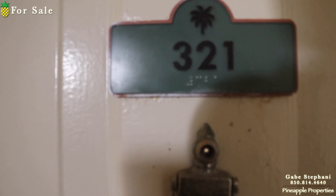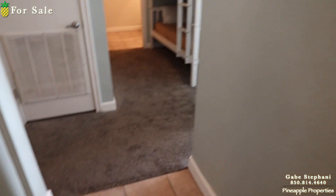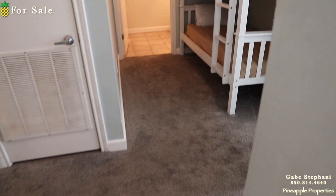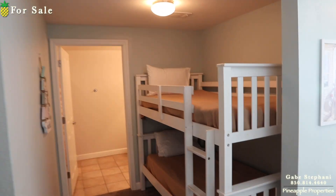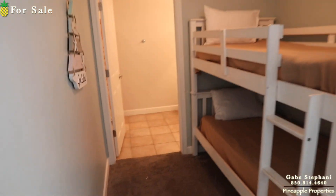I'm here at Shores of Panama just outside Unit 321. This is a two bedroom plus a bunk room, three full bathrooms. So when I first walk in, you can see the carpet which I would probably take up and replace with a hard floor like tile.